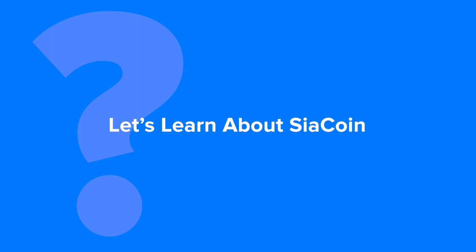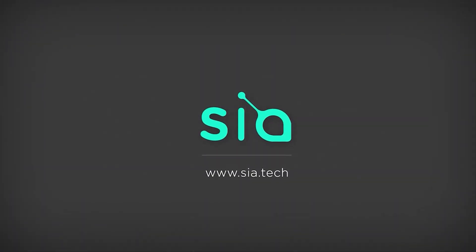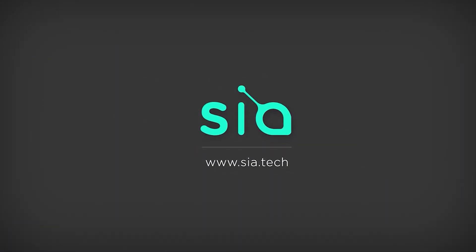Let's learn about SiaCoin, a decentralized file storage solution. SiaCoin is a decentralized cloud storage platform secured by blockchain technology. The Sia network leverages underutilized hard drive capacity around the world.